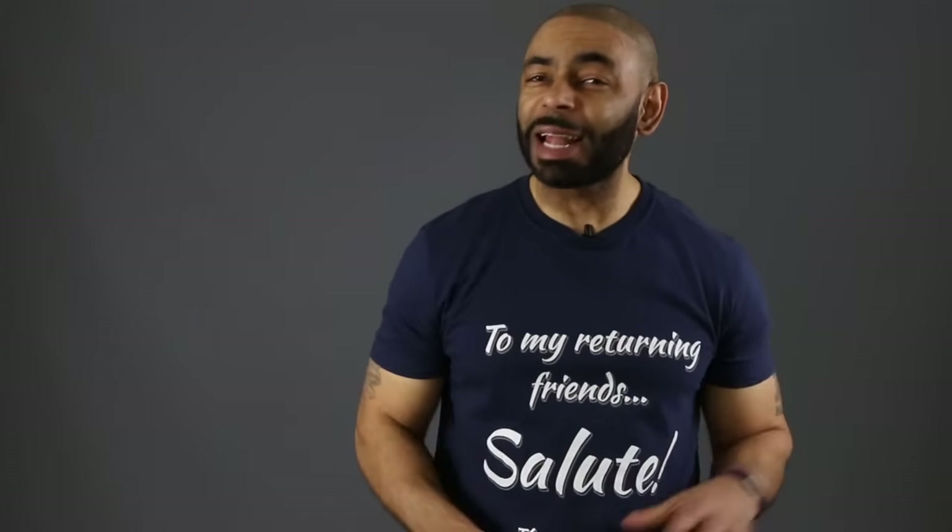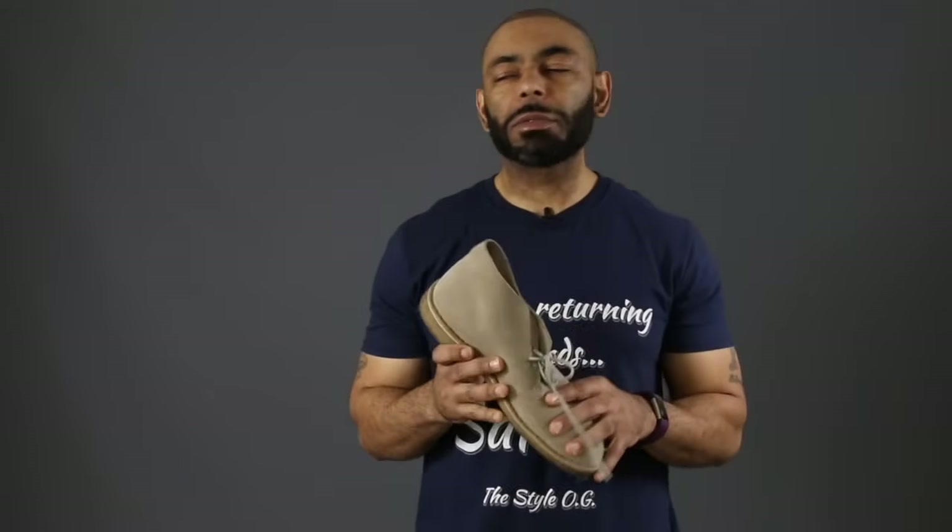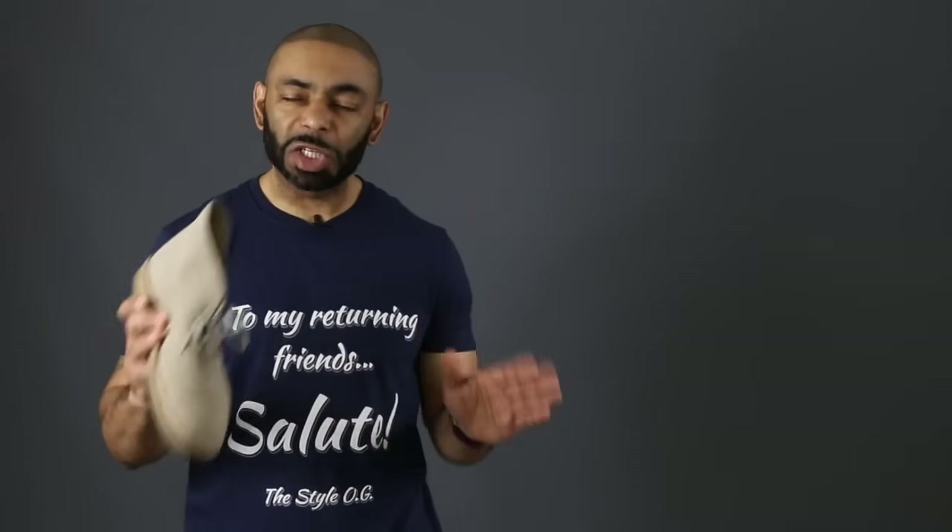First up on the list, I like to call this the no-brainer pairing with your chinos. I'm talking about that chukka boot. Now the chukka boot — love it for so many reasons. It's rugged, it's masculine, women love chukka boots, and they're very versatile. Just like chinos, they walk that fine line between casual and dressy. Let me show you what I mean.